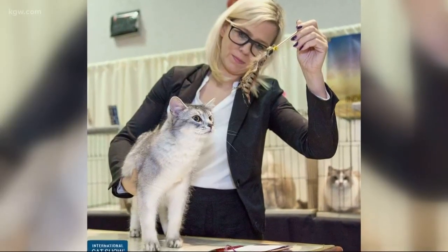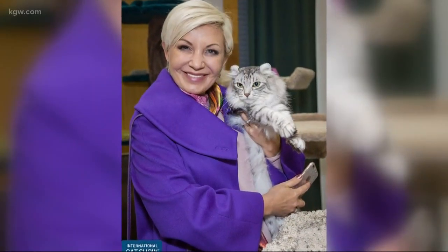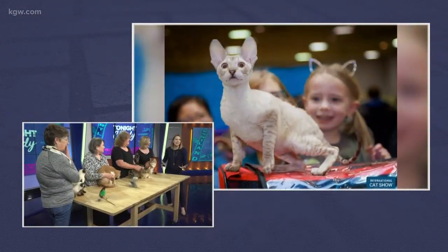I love it. I did not come prepared with all the cat puns for this segment — I'll leave it up to you guys. So all of these cats on the table, just like you were saying Pam, look so different. They are all so beautiful.